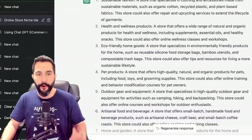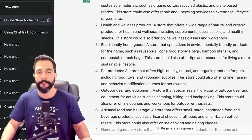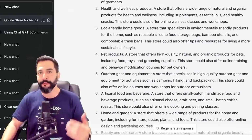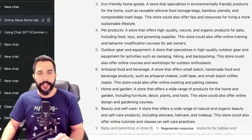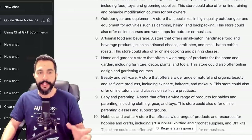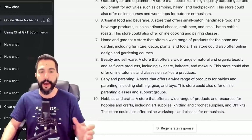Number five — Outdoor gear and equipment. Number six — Artisanal food and beverage. Number seven — Home and garden. Number eight — Beauty and self-care. Number nine — Baby and parenting. And number ten — Hobbies and crafts. These are the top 10 niches for online e-commerce store owners in 2023. If you haven't gotten started yet, you should consider one of these niches.